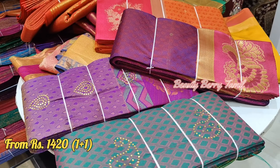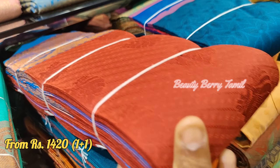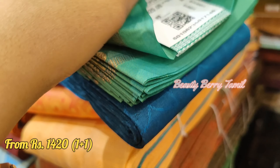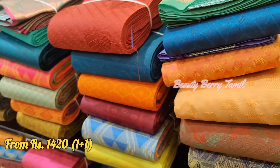The combo offer saree is priced at 1,420, and the original price is 7,000 rupees. You can buy a saree at the store — this saree is 710 rupees and it is worth the quality.